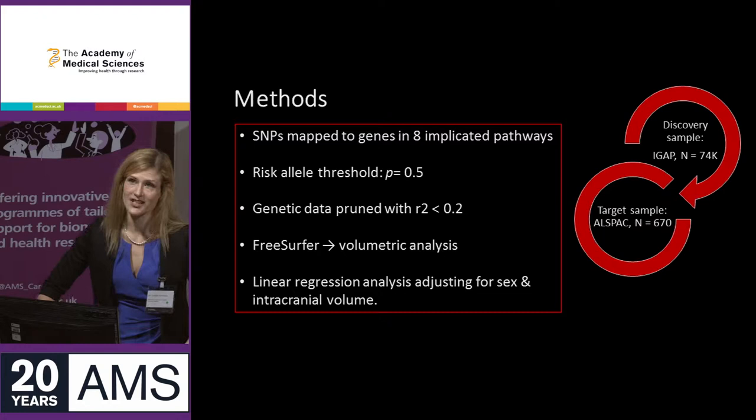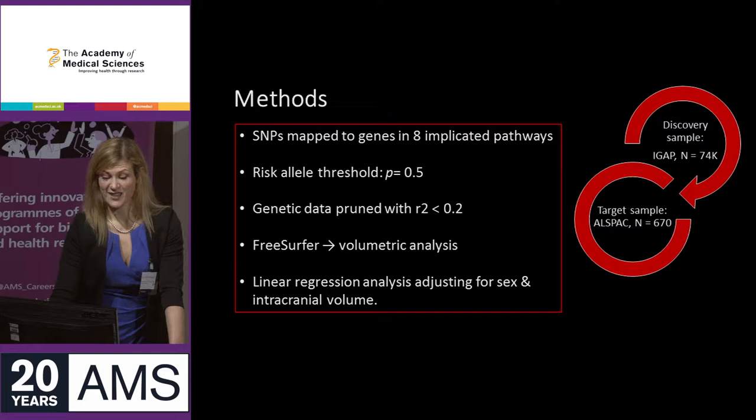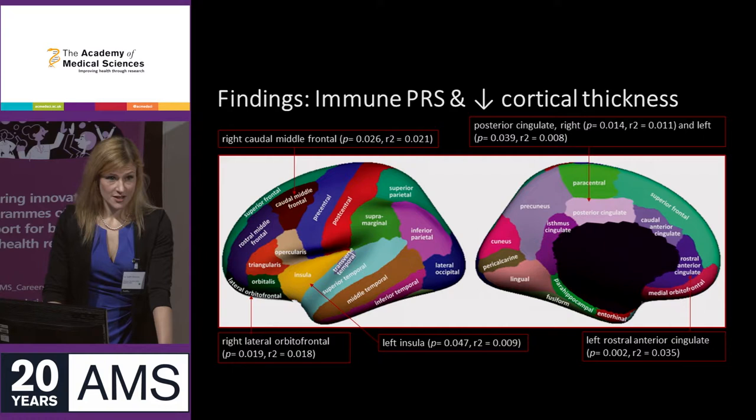SNPs were mapped to genes in eight pathways implicated in Alzheimer's disease, and we used a standard method of polygenic scoring in Alzheimer's disease and a standard volumetric analysis in MRI. I did a linear regression analysis, adjusting for age, sex, and intracranial volume.